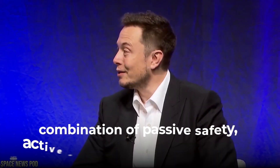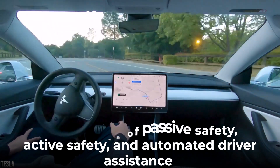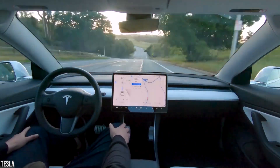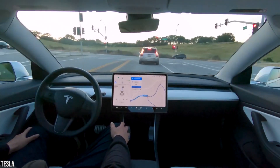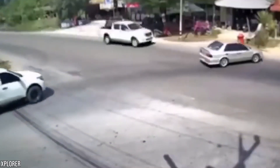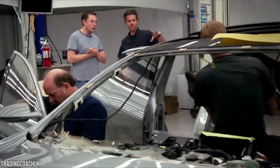Tesla believes the unique combination of passive safety, active safety, and automated driver assistance is crucial for keeping not just Tesla drivers and passengers safe, but all drivers on the road. While no car can prevent all accidents, Tesla works every day to try to make them much less likely to occur.